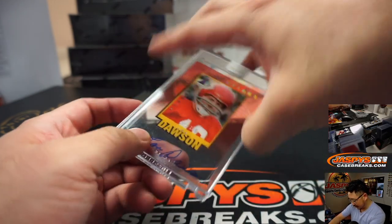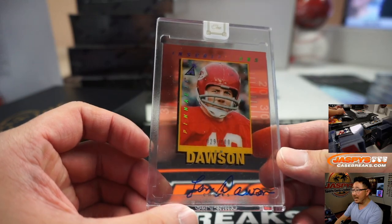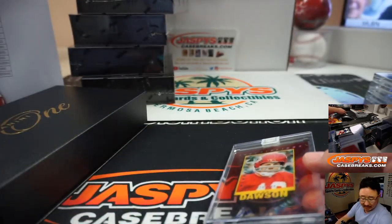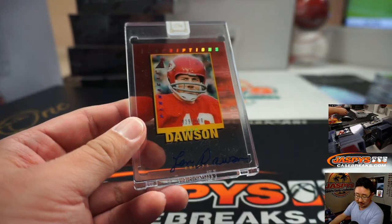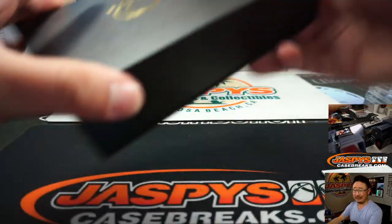What do we got here? We have old Len Dawson — 29 out of 100. I like these acetate autographs here. You can kind of see that blank card through it. Chiefs. That's going to be for William Hawkins with the Chiefs.